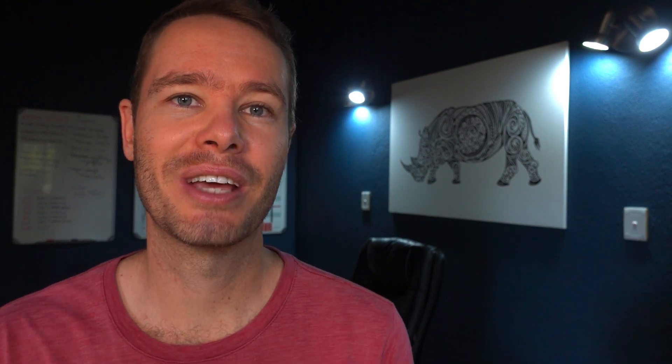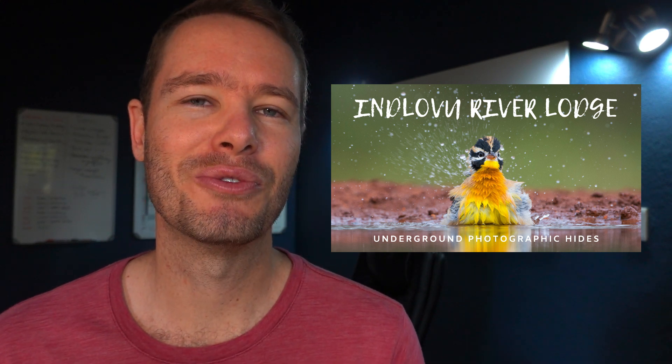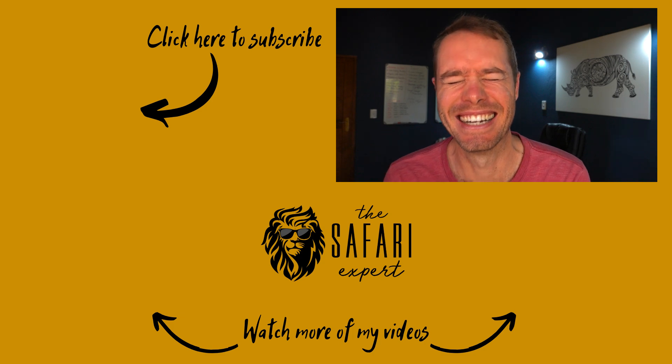Thanks so much for playing along. I really hope you enjoyed challenge number nine — do share your scores with us, and remember to tell your friends about this challenge. For those of you who haven't checked it out yet, do go and have a look at my video on Inglovolo River Lodge, one of the best places to photograph birds in South Africa.